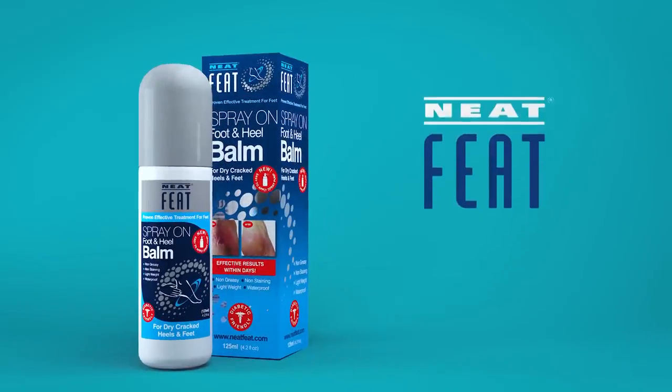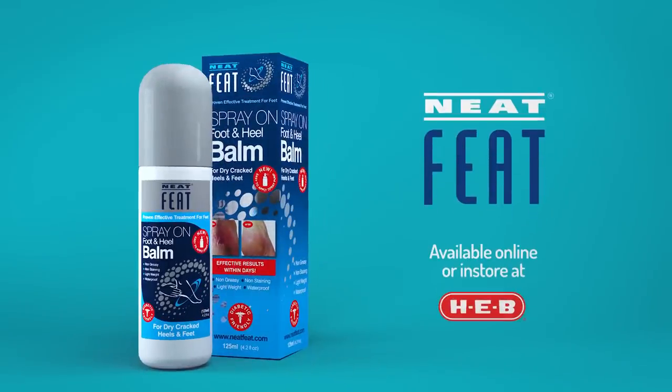Find NeatFeet at your local HEB store or shop online at HEB.com. Click the link for more information.